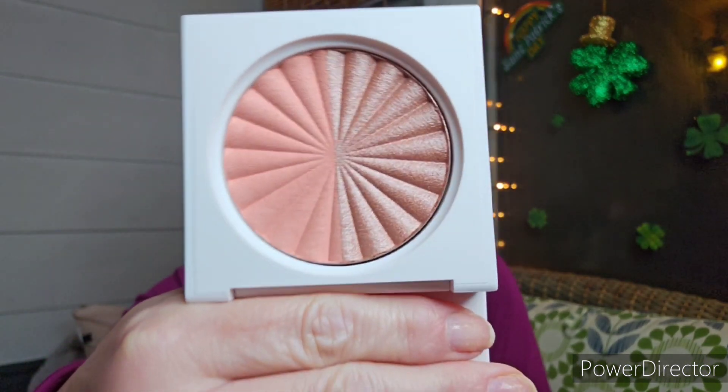Next is a pressed powder in Chiclet, and this is from their Samantha March collection. Look at how gorgeous that is — one's a matte and the other is a shimmer. Let me try that out because it's just itching to be swatched.